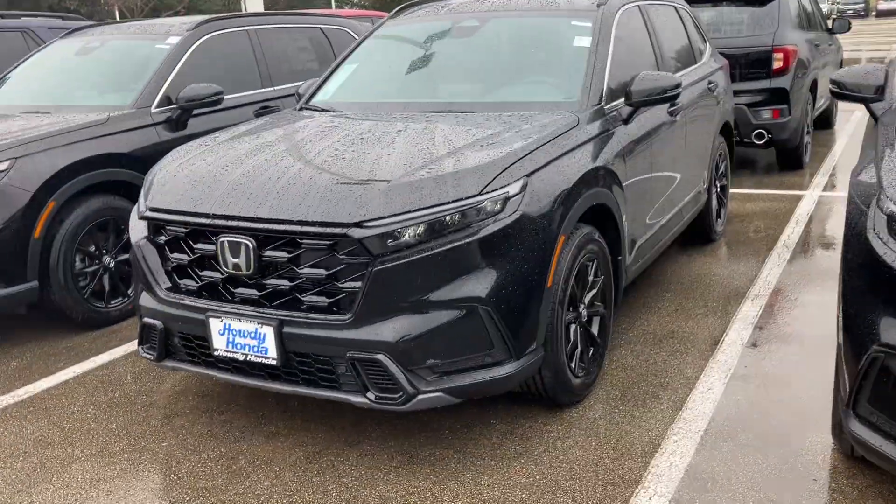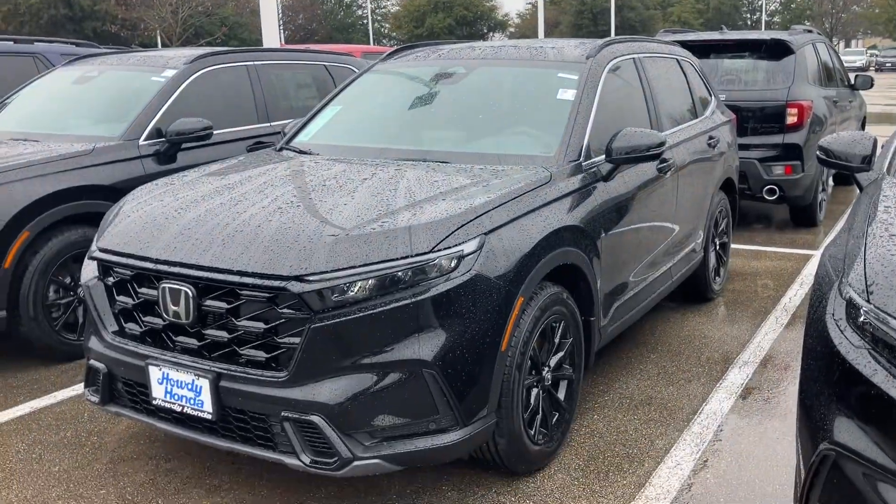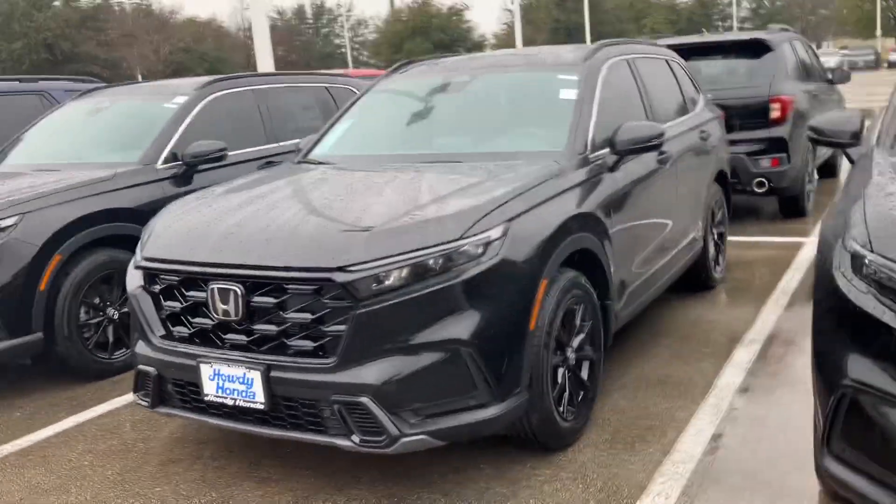Hey, how's it going? This is Will from Howdy Honda. It is raining, so I'm going to keep it kind of quick on the outside here. This is the 2024 CR-V Sport L.